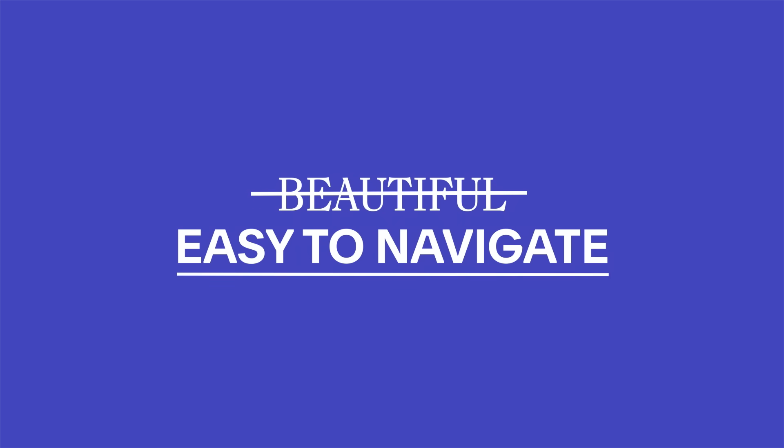Good web design isn't just about making a site beautiful to look at. It's about making it easy to navigate for any user who happens to stop by. That means thinking about accessibility, clarity, and functionality.